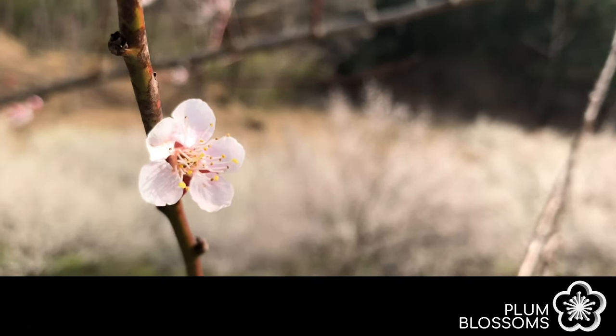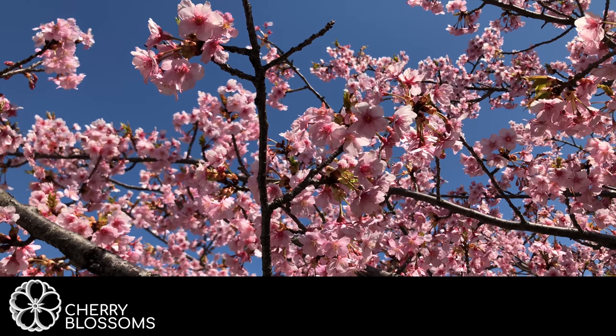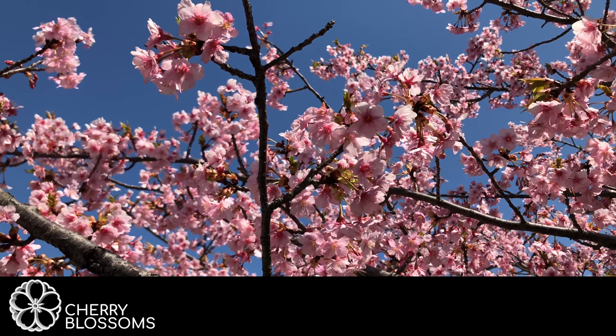Also since the blooming seasons are close to each other it can cause even more confusion. Plum blossoms bloom first starting in February depending on the location. Cherry blossoms start blooming in most places from the end of March to early April.